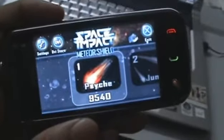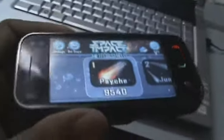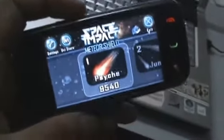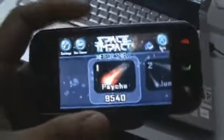The very cool thing about Space Impact Meteor Shield is that it uses the compass in the Nokia N97 and the N97 Mini. I think this is basically the first game to actually use the compass in a game, so it's going to be pretty cool.